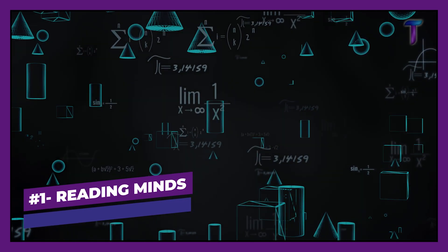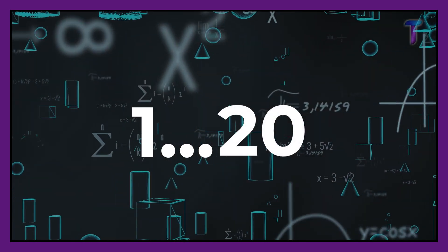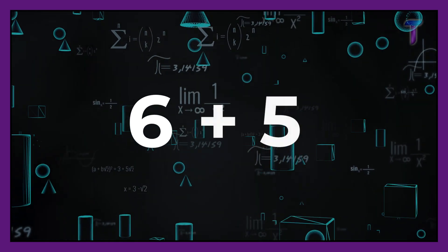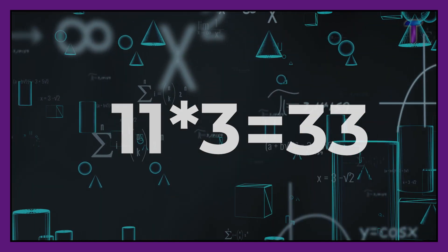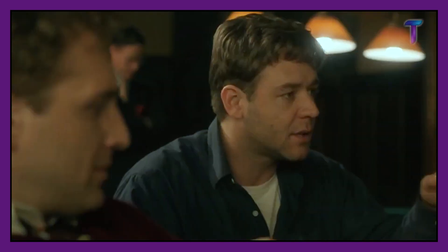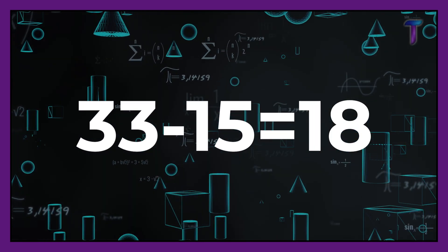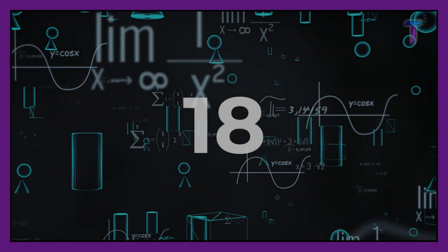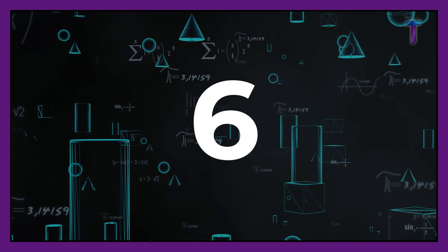Number 1: Reading Minds. Ask a friend to choose a number between 1 and 20 — let's say it's a 6. Then tell them to add 5 to that number, multiply the sum by 3, and subtract 15 from the result. Now put on your best mysterious face and say: "If you tell me what you've got, I will tell you the number you thought." They will say 18, so 18 divided by 3 gives you the number 6 — which was the chosen number. Pretty cool, right?